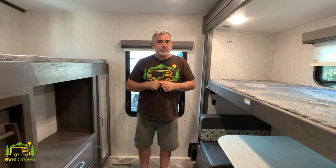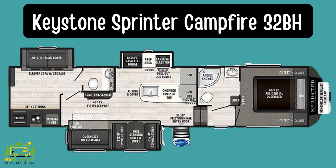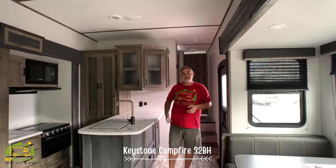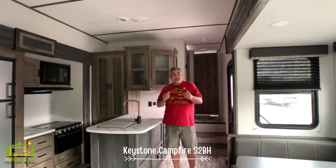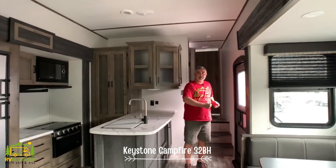This fifth wheel is the Sprinter Campfire 32BH. It's a very cool fifth wheel because it's got two bedrooms — one in the front, one in the back. It's got two bathrooms, one near the owner's bedroom and another in the back bunkhouse bedroom. It has three really nice-sized slide-outs and it's a four-season fifth wheel as well.